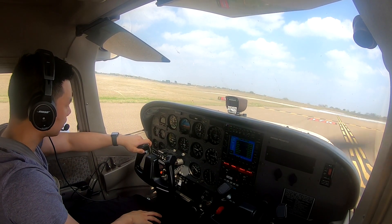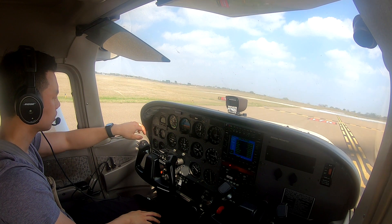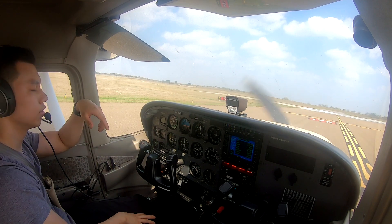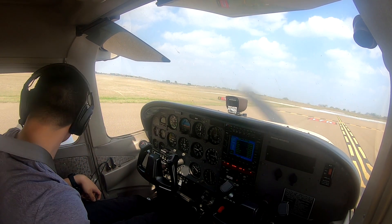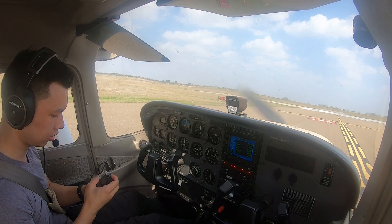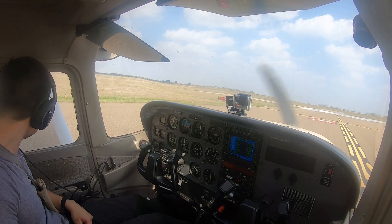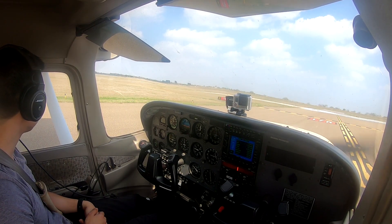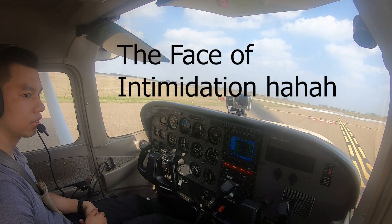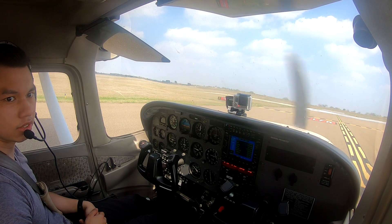Harlingen Tower, November one zero three Sierra Victor is holding short one seven right, ready for takeoff. One zero three Sierra Victor, Harlingen Tower, hold short one seven right, arriving traffic on a three mile final. Hold short one seven right, three Sierra Victor. Alright, we're holding short, we've got some traffic and some wake turbulence coming in.